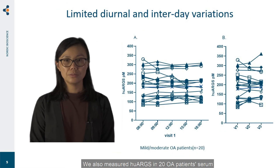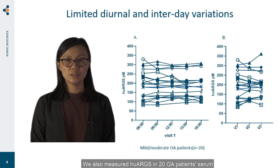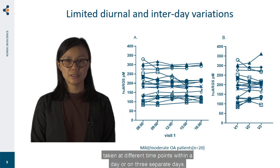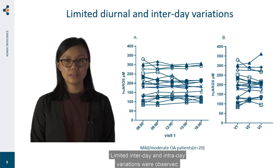We also measured Hue ARGS in 2008 patient serum samples taken at the same timepoint within a day or on three separate days. Limited intraday and interday variations were observed.